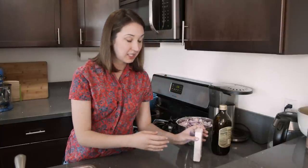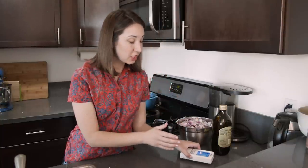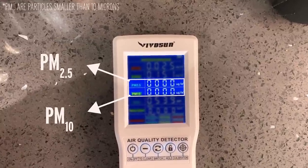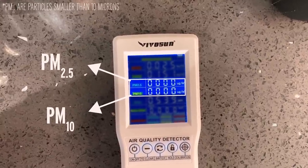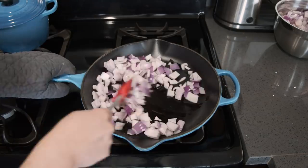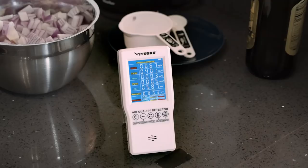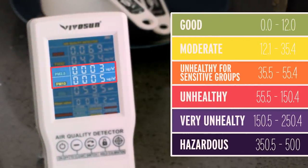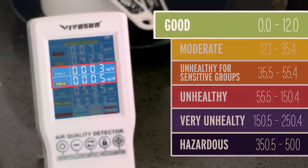This is my air quality detector, so I'm going to set it here on the counter, sort of near my stove. These are our baseline readings. Surprisingly, the particulate matter is zero for both the PM 2.5 and the PM 10. You can see our PM 2.5 and our PM 10 have come up a little bit, but they're still pretty low — still well within the not dangerous, good air quality levels.